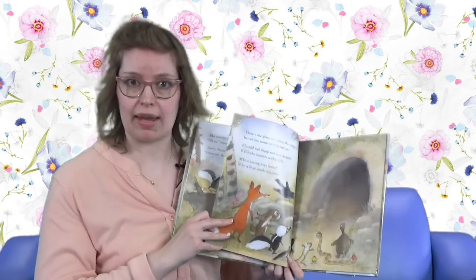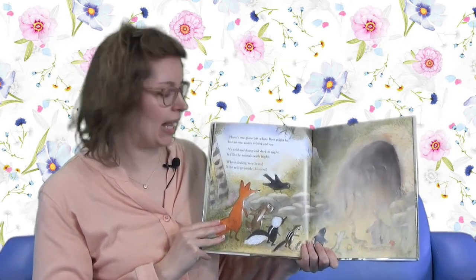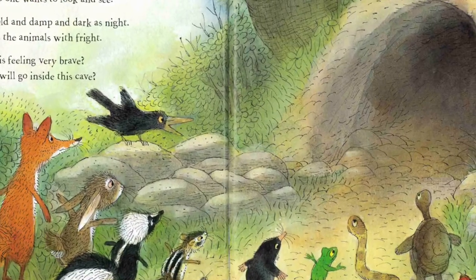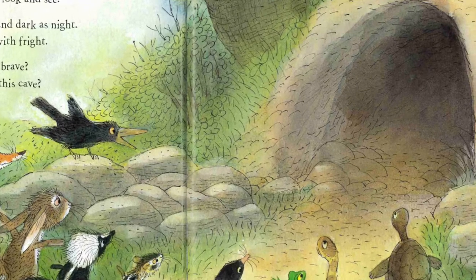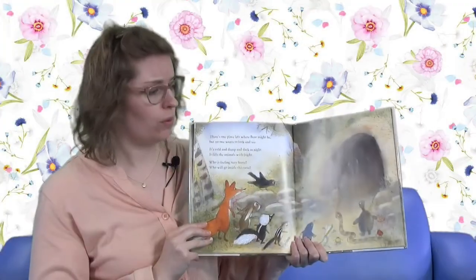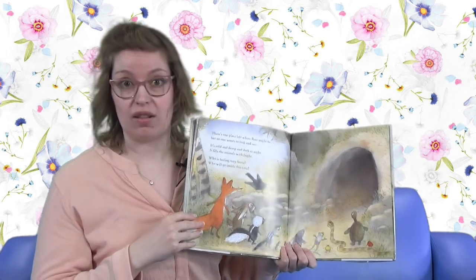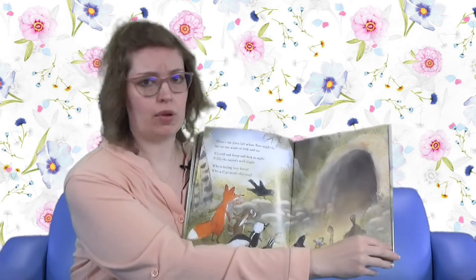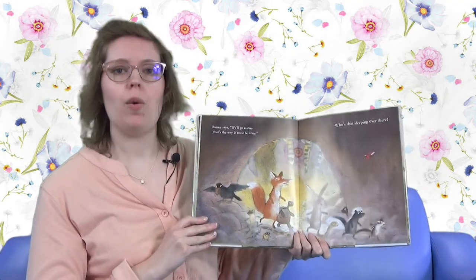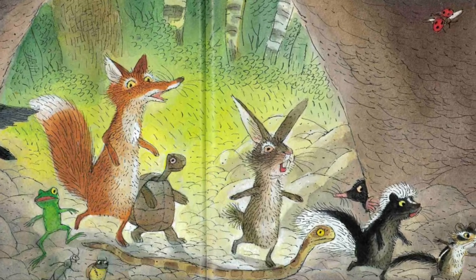Could Bear be hurt? Could Bear be sick? Or could this be an old Bear trick? There's one place left where Bear might be, but no one wants to look and see. It's cold and damp and dark as night - it fills the animals with fright. Who's feeling very brave? Who will go inside this cave? It looks a little dark. Bunny says: we'll go as one. That's the way it must be done. And look, they all came in.